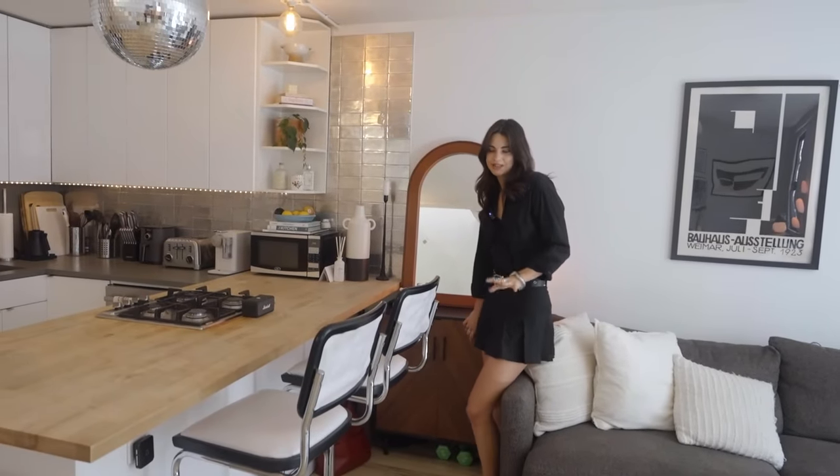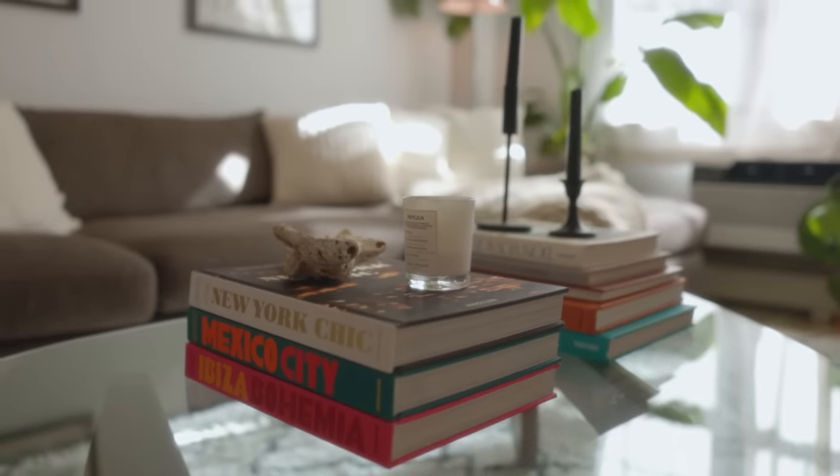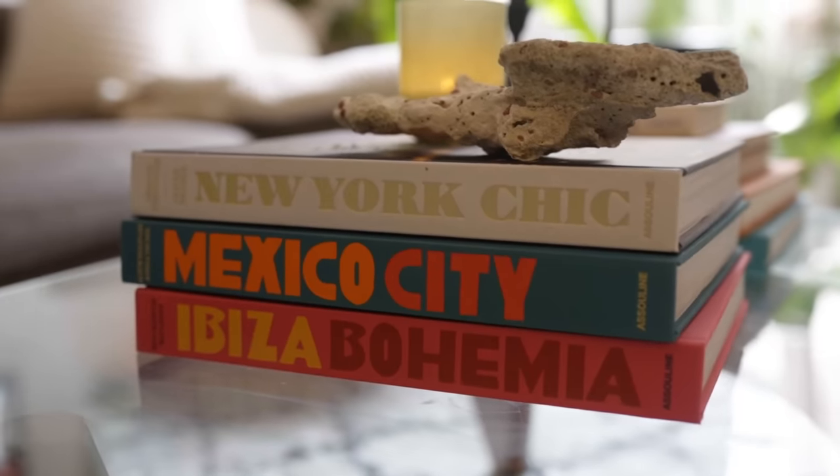Back here we have a bar cabinet with a random assortment of drinks for making cocktails, and this mirror which I got off Facebook Marketplace. You can't go wrong — Facebook Marketplace has got you covered.